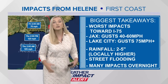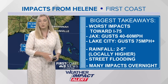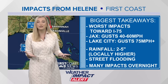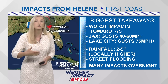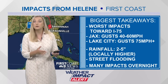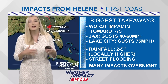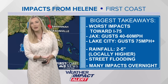Let's talk about these impacts locally. The biggest takeaway is that it's going to be worse towards I-75 — places like Lake City and up towards Waycross, our western areas. Jacksonville wind gusts are anywhere from 40 to 60 miles an hour, but they will be stronger over in the Lake City area, where you will have hurricane force gusts of 75-plus miles an hour. As for rainfall, anywhere from 2 to 5 inches generically, but we could have locally higher amounts especially out towards the I-75 corridor, leading to some flooding, some street flooding, and collection of water in low-lying areas.